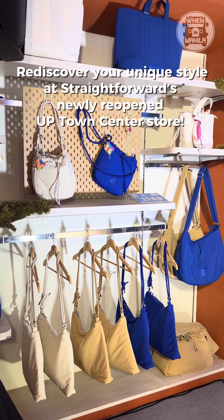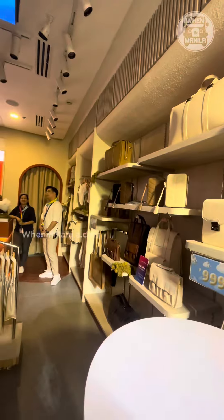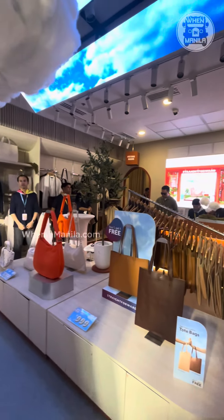If you want to upgrade your fashion style, then you should visit the reopened, newly upgraded Yuppie Town Center store of Straight Forward.